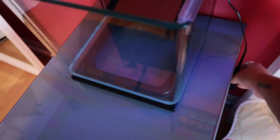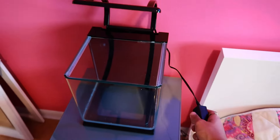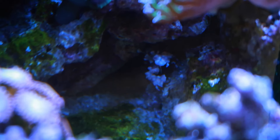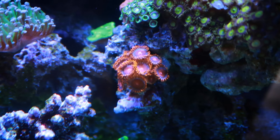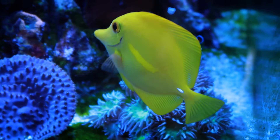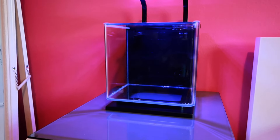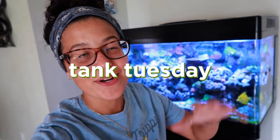We just got the sickest nano tank — are you guys ready? Flip the switch, boom! What's going on guys, welcome back to another Tank Tuesday. We have some super exciting stuff going down today.